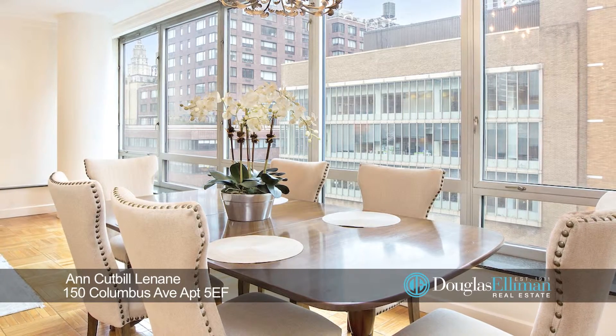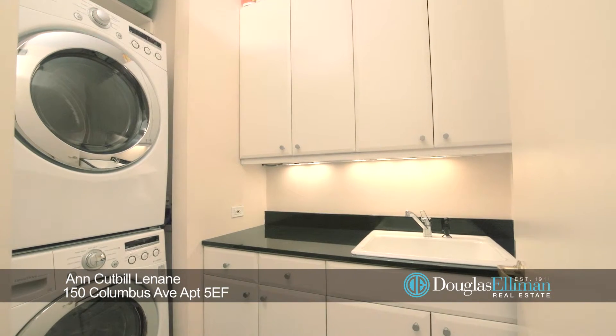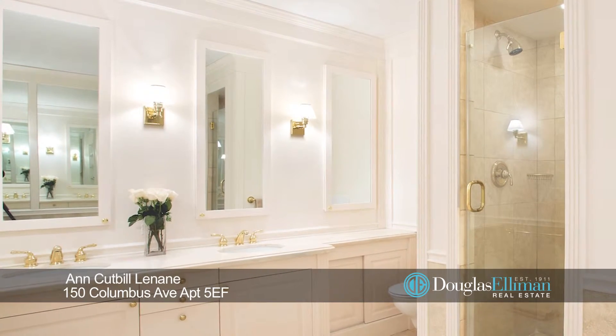The sun shines all day in this elegant home through its wall-to-wall windows. There's a spacious laundry room with a sink and of course HVAC.